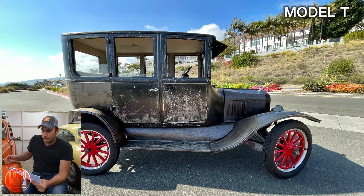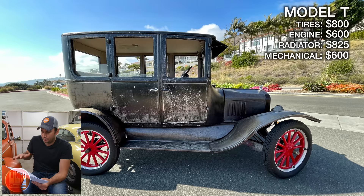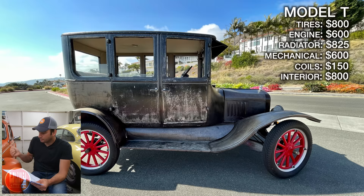The tires — again five tires, tubes, all that — were $800. Engine parts for repair were $600. The radiator on the Model T was very expensive: $825 just for the radiator. Other mechanical expenses — a lot of suspension, rear end, and similar items — were another $600. The electric coils to make it run, inside the car, were $150 for the four of them. For the interior on the Model T, I spent $800. It was less than the Beetle's interior, but the Beetle was a kit and the Model T interior I had to make from scratch by hand, so there was a lot more work involved even though the cost was less.